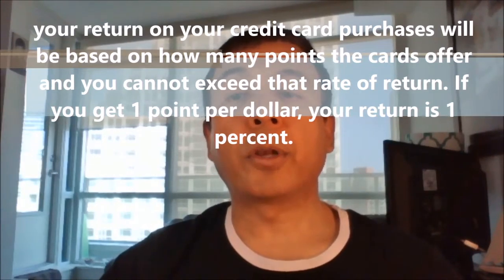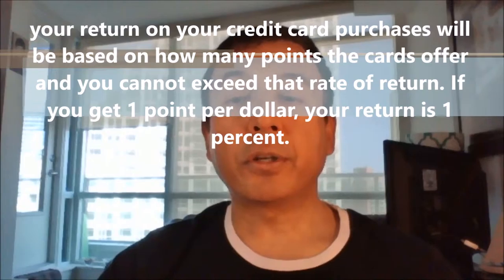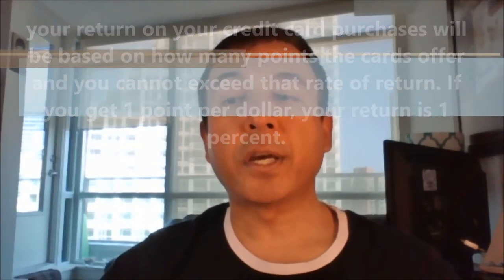What you see is what you get when it comes to proprietary points. Your return on credit card purchases will be based on how many points the card offers, and you cannot exceed that rate of return. If you get one point per dollar, your return is 1%. If you get 4 points per dollar, your return will be 4% if each point is valued at 1 cent.